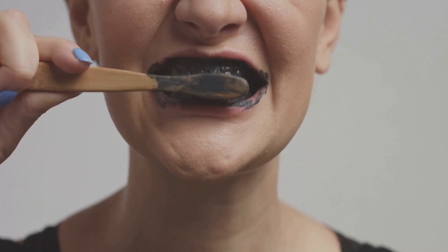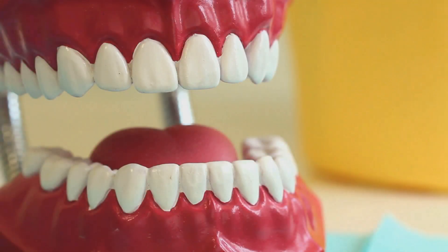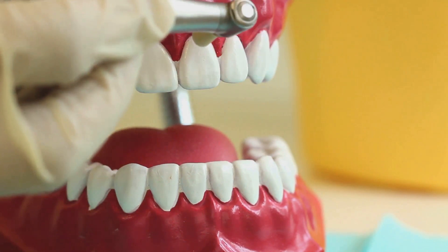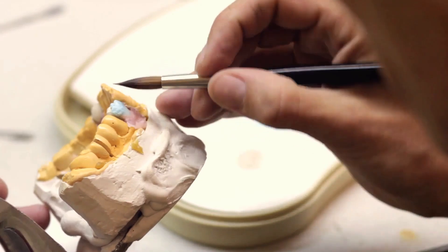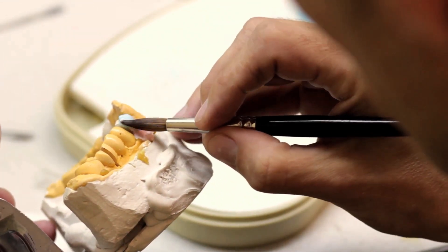One such promising solution is a natural product designed to address gum issues effectively. Gingivitis begins with the build-up of plaque, a sticky film of bacteria that forms on teeth. If not removed through regular brushing and flossing, plaque can harden into tartar, further irritating the gums and causing inflammation.